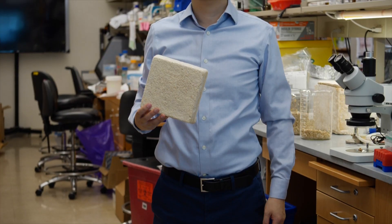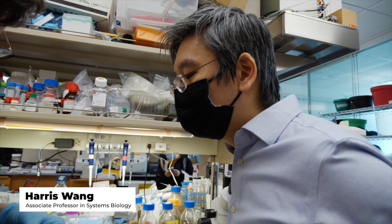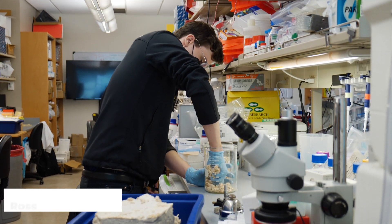My name is Harris Wong. I'm an associate professor in the systems biology department at Columbia University Medical Center. We've been studying microbes that are found in soil and different environments that could help make living materials.